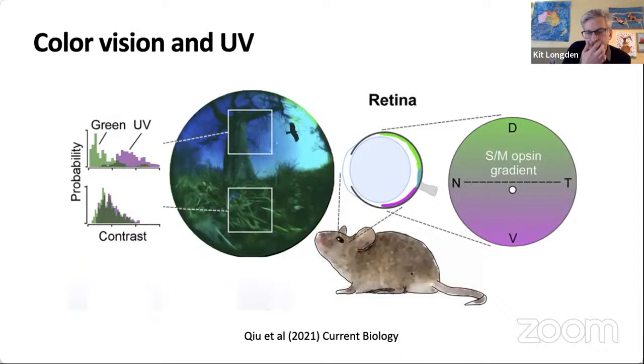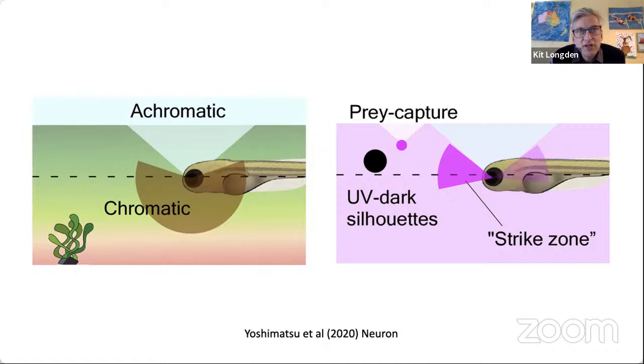That's a task that very much involves motion. In larval zebrafish, in lovely work by Takeshi Yoshimatsu in Tom Baden's lab, it looks like they use luminance to watch the sky, colour vision to see the world beneath and around them, and UV to spot prey like Paramecia. Spotting prey is also very much a task involving motion.